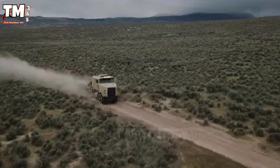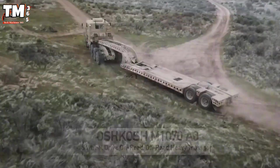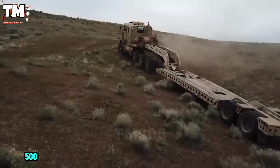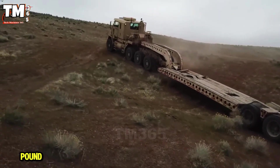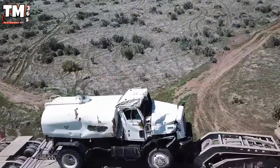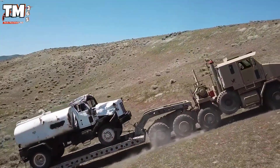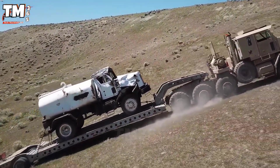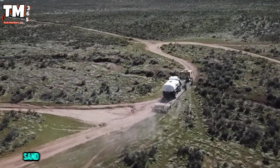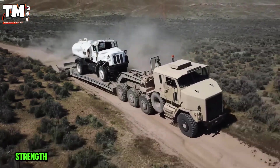In the world of heavy haulage, there are working vehicles, and then there is the Oshkosh M1070A0. With eight-wheel all-wheel drive, a 500-horsepower engine, and 1,500 pound-feet of maximum torque, it is capable of towing loads exceeding 100 tons while maintaining smooth handling. The central tire inflation system, known as CTI, allows for immediate pressure adjustment, helping the M1070 easily navigate sand, mud, or rocky slopes — a prime example of incredible strength and durability.